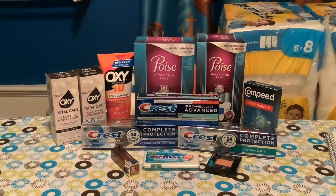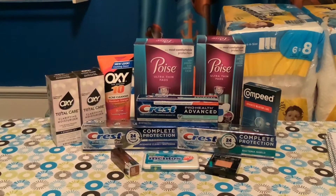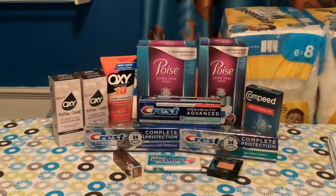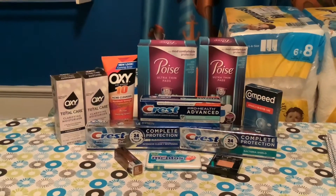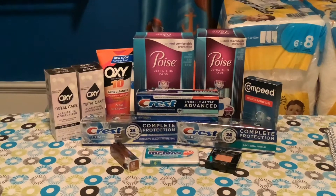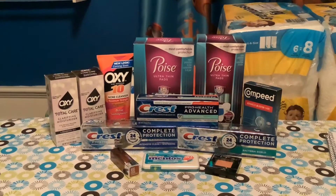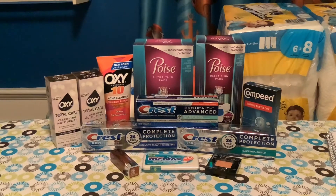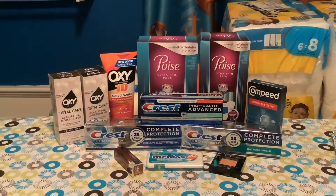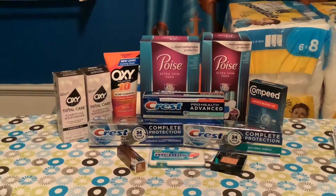Next we have the Maybelline lipstick, which was $7.49. I didn't have any coupons for it, but there was a $2 rebate on Ibotta. Then we have the Maybelline Fit Me blush, which was $5.99. I did have a $2 coupon on the app bringing that down to $3.99, and then there was a $2 Ibotta rebate making that just $1.99.